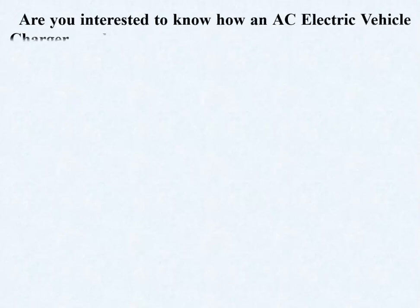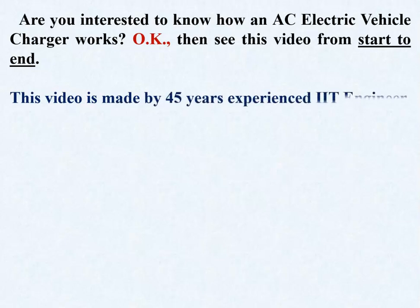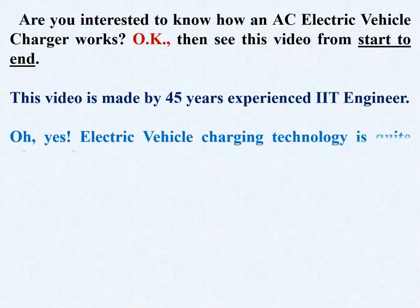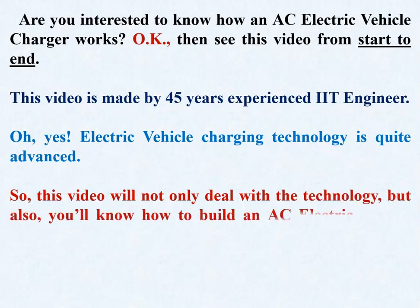Are you interested in how an AC electric vehicle charger works? This video is made by a 45-years-experienced IIT engineer. Electric vehicle charging technology is quite advanced, so this video will not only deal with the technology but also show you how to build an AC electric vehicle charger in practice. Let's begin.